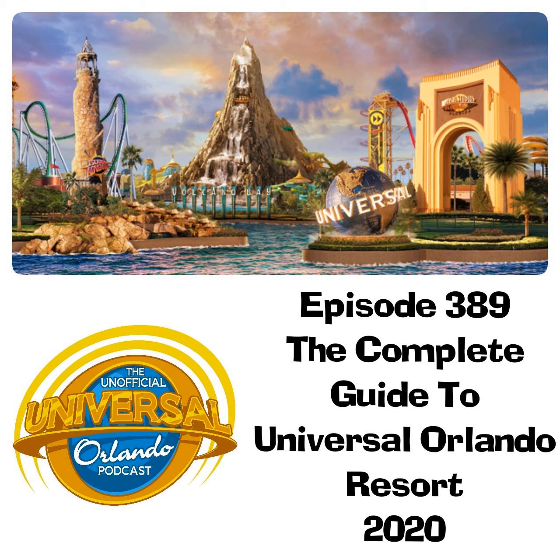Next up is World Expo, which contains two attractions. Fear Factor Live is a stage show based on the TV show of the same name, where park guests can join in to perform gravity-defying stunts and other challenges. Guests can sign up to participate an hour before each show in front of the stadium entrance. This attraction is usually unavailable just prior to and a few days after Halloween Horror Nights. Men in Black Alien Attack is an interactive dark ride based on the film starring Will Smith and Tommy Lee Jones. You patrol the streets of New York picking off aliens with your guns, racking up points — making it a hugely rerideable attraction. Guests must be at least 42 inches to ride, with guests between 42 and 48 inches needing a supervising companion.